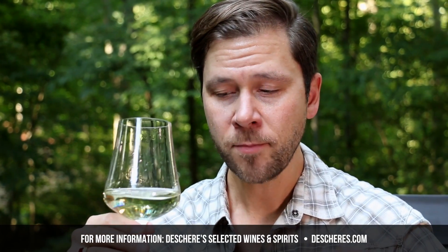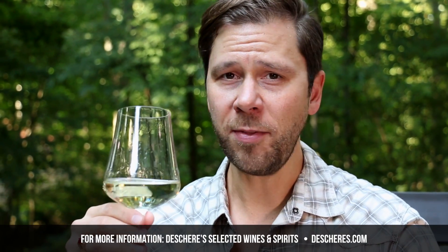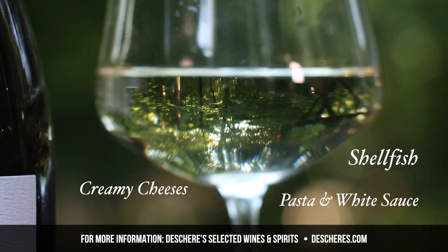No oak, obviously. Apples and pears. And then there's that faint whiff of smoke or flint, which I think really adds a beautiful character. If you're serving lobster, brie, or linguine and clams, then this is the wine to go for.